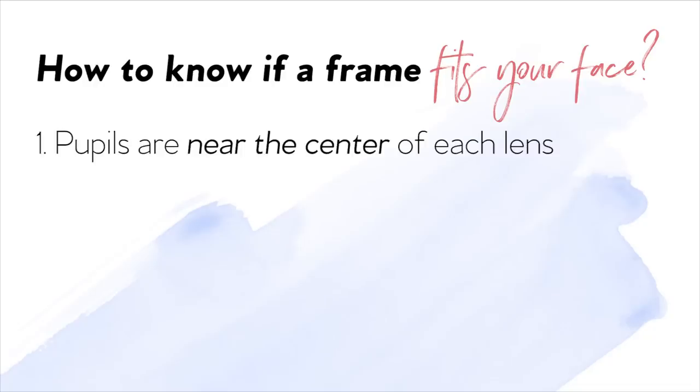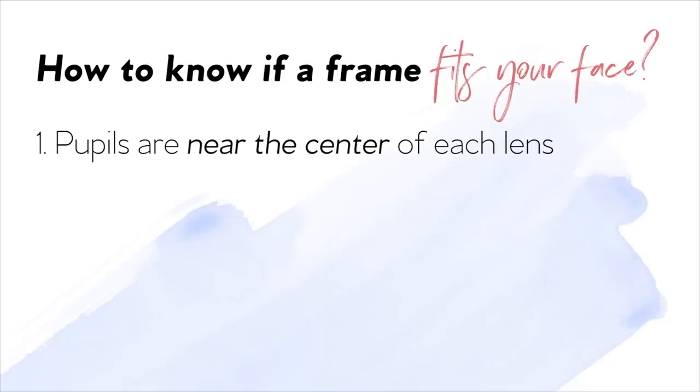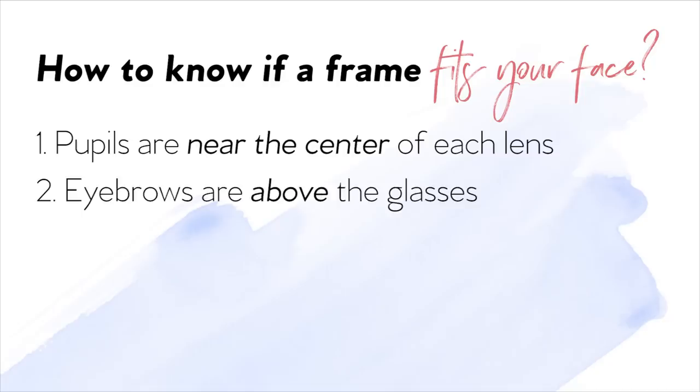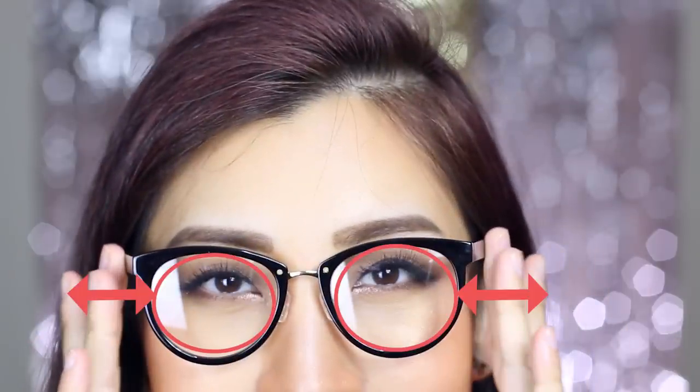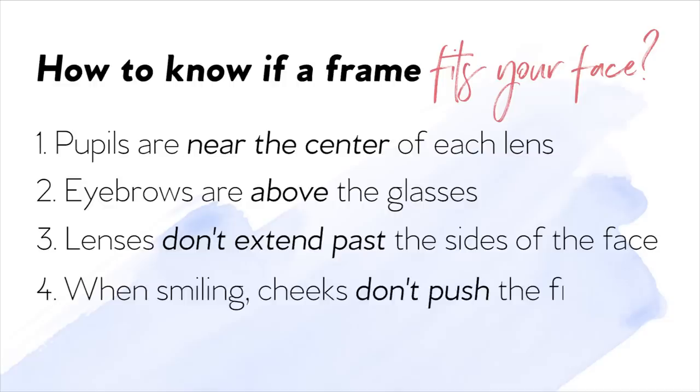Let's quickly read how to know if a frame fits your face. Number one: pupils are near the center of each lens, not to the side or down. Number two: eyebrows are above the glasses — you don't want them underneath. Number three: lenses don't extend past the sides of your face. And last but not least: when you smile, your cheeks don't push the frames up. That annoys me so much, especially with sunglasses.